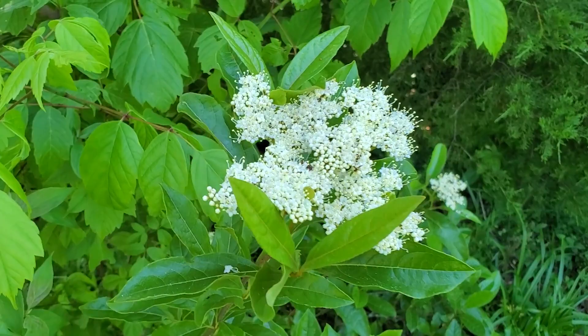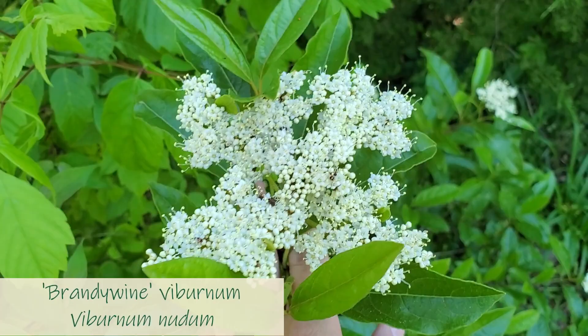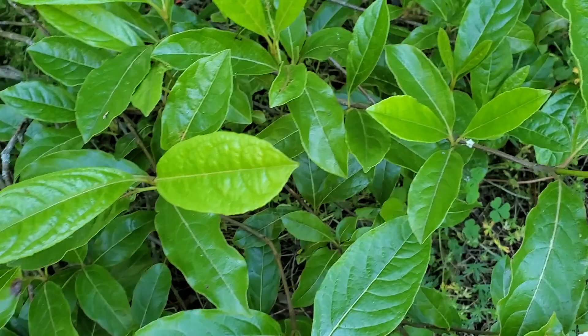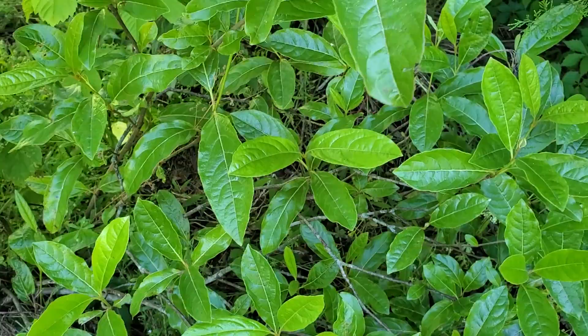Flowers here are a type of viburnum. This one is Viburnum nudum and the variety is Brandywine. What's really nice about it is if you look at the foliage it's got this nice glossy foliage and some really pretty flowers. And it is a native viburnum to the United States.